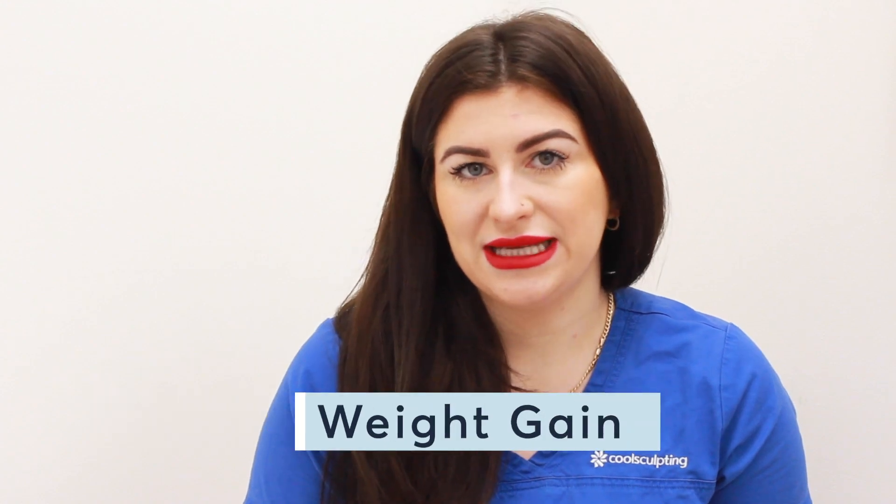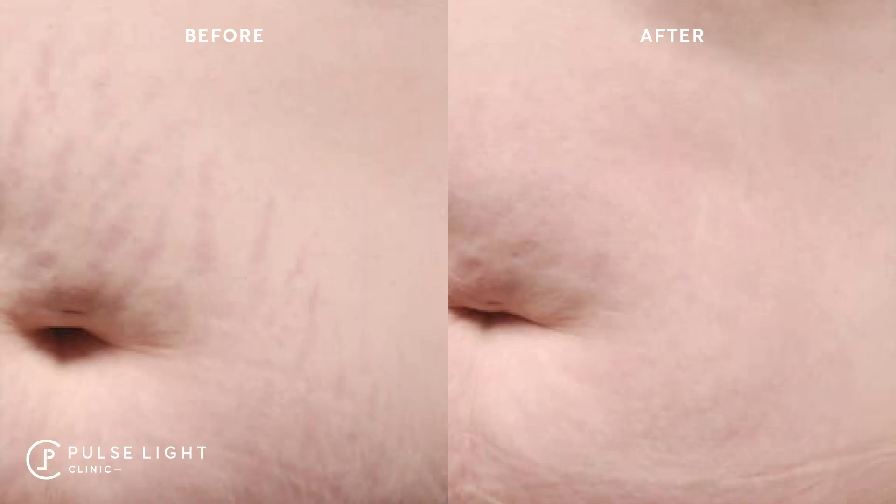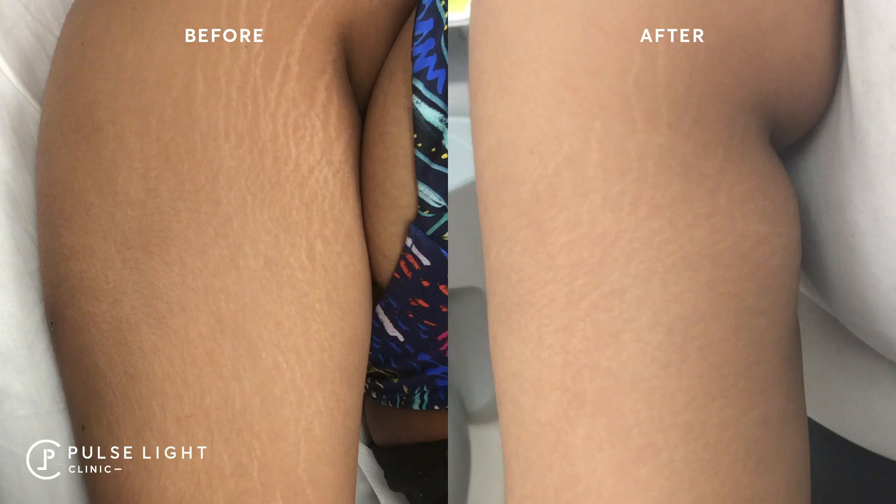The most common areas that we tend to treat stretch marks are the stomach area, the flanks, inner thigh, outer thigh, buttocks, the back of the knee area, and the arms and shoulders.